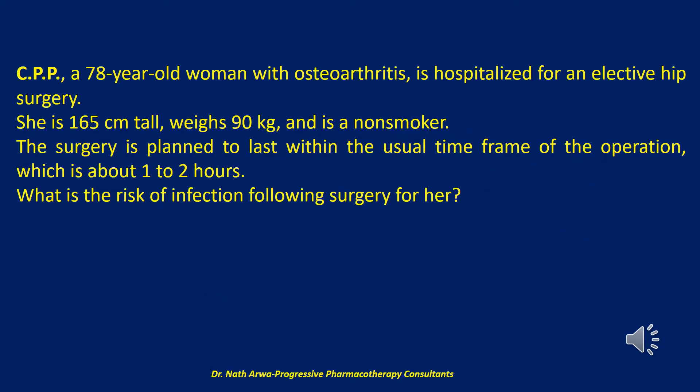My first question to you reads: CPP, a 78-year-old woman with osteoarthritis, is hospitalized for an elective hip surgery. She is 165 centimeters tall, weighs 90 kilograms, and is a non-smoker.